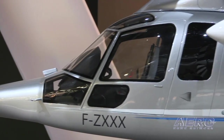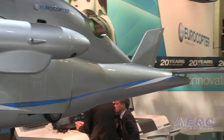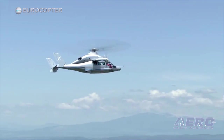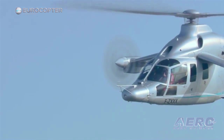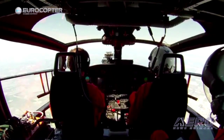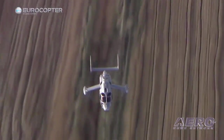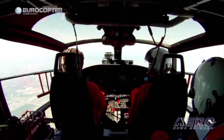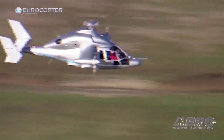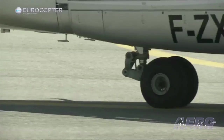I strongly believe that speed in itself makes sense only if the increase in speed — and by that the increase of nautical miles times passengers or payload per flight hour — is much higher than the increase of cost per flight hour. After the test campaigns we have done, we are quite certain we will achieve a 50% increase in nautical miles times payload per flight hour, while limiting the increase in lifecycle cost — acquisition plus operating cost — to a maximum of 20%. We need to offer more productivity. I don't believe in concepts where the increase in cost is higher than the increase in mission capability. And X3 is the answer to that.